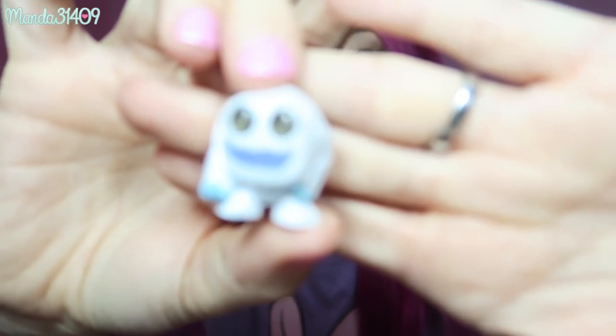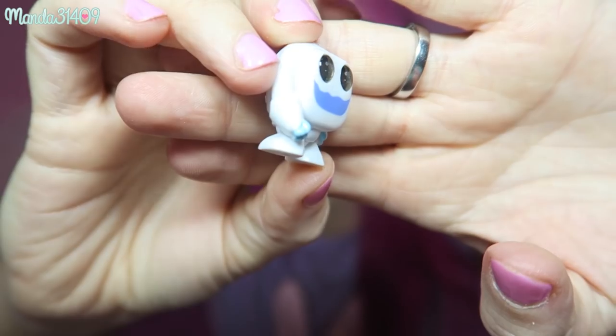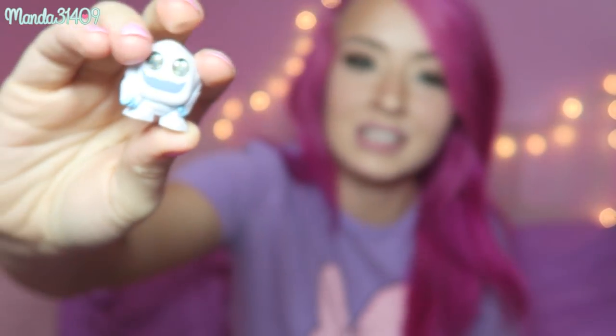Okay, next one — number two. There's just one in here, and you can kind of see through the packaging if you hold it up. Oh my gosh, how cute! We got the little abominable snow monster from Frozen!